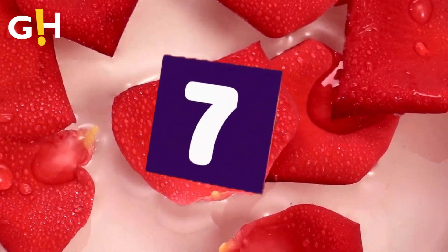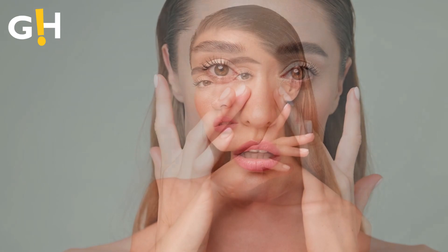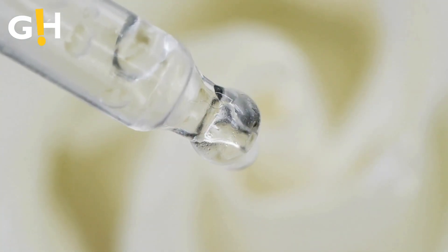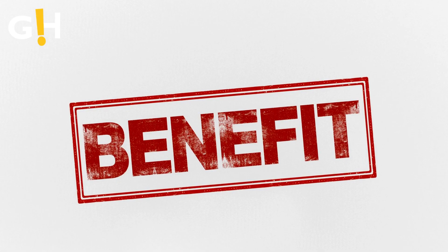Top 7 Benefits to Have Rose Water in Your Skin Care Routine. Rose water is a magical elixir in the world of skincare, according to beauty enthusiasts. Packed with benefits for your skin, this delicate potion offers more than just a pleasant fragrance. Let's dive into the world of rose water and discover the incredible benefits that make it a must-have in your skincare routine.